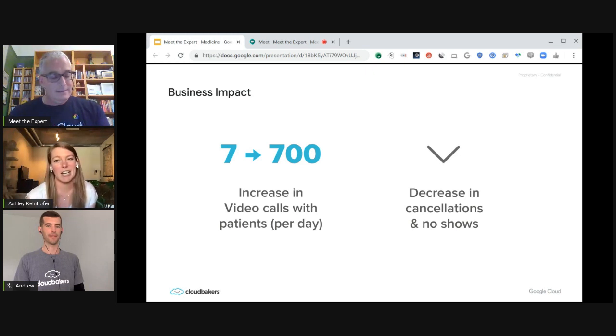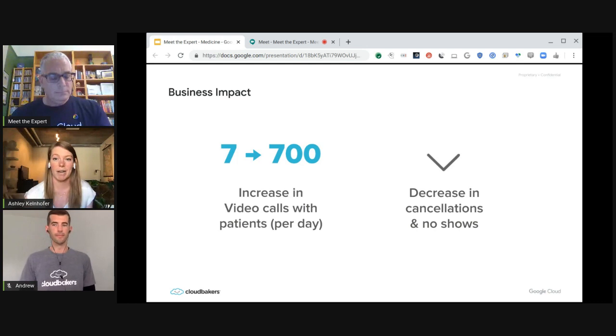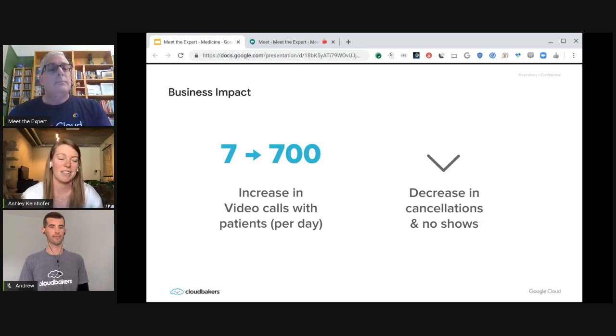Alongside that increase in calls, they have also seen a decrease in patient cancellations and no-shows. That's actually a very interesting stat — patients don't have to worry about driving or getting somewhere, they can really schedule at their convenience. Everything about it has made a really seamless meeting. Aside from that, Aspire Indiana was able to keep 100% of their staff, and they are continuing discussions around a previous need for additional office space. With this new reality and the results that are actually possible, it begs the question whether millions of dollars need to be spent on more physical locations they thought they needed before.